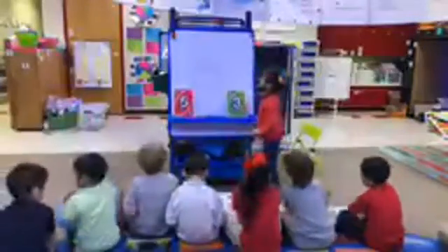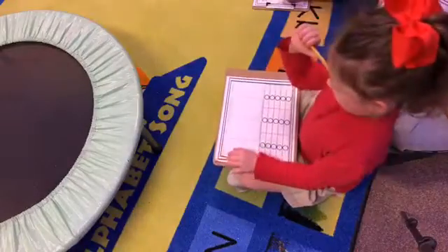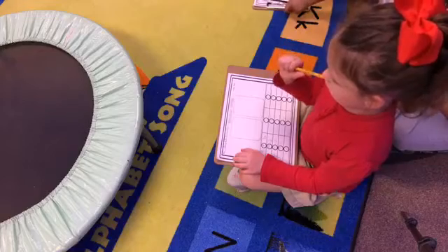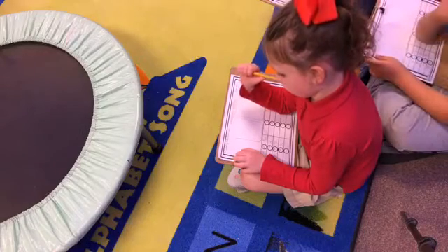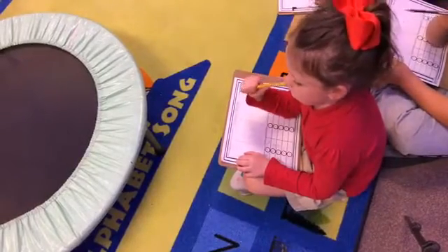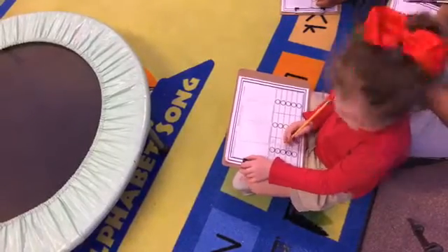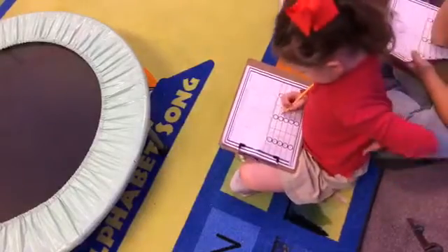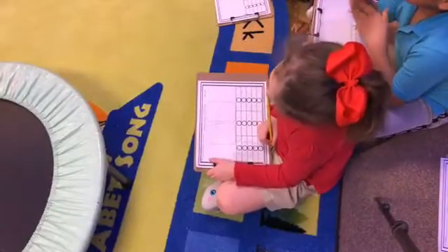All right, our numbers are five and three. Write it. Naomi, write your symbol. Read it for me — not 'more than,' we say 'greater than.' Five is greater than three; three is less than five. Very good!